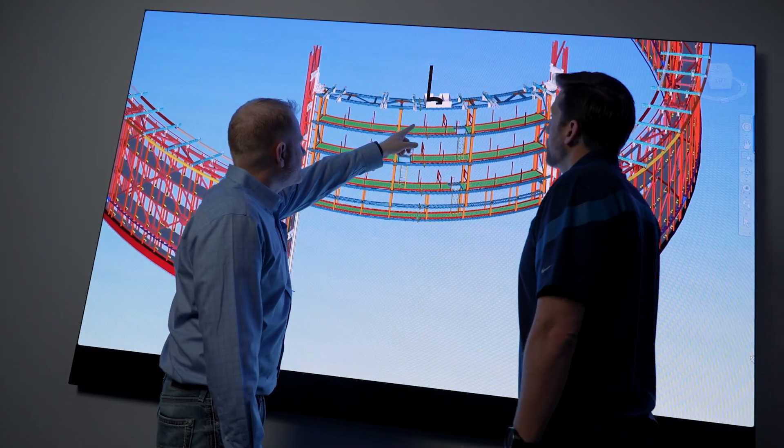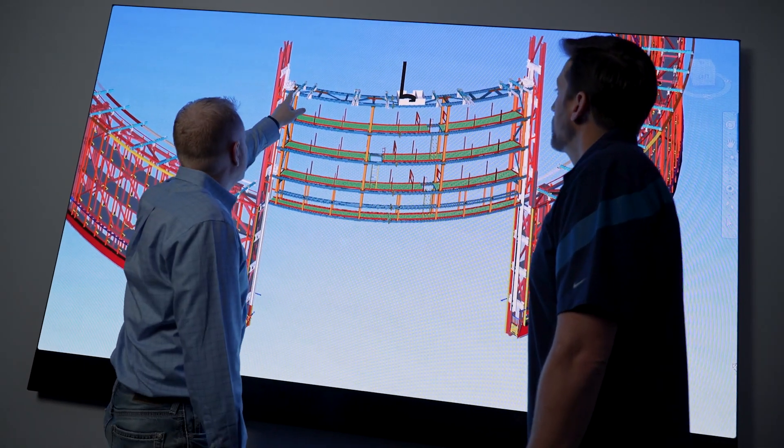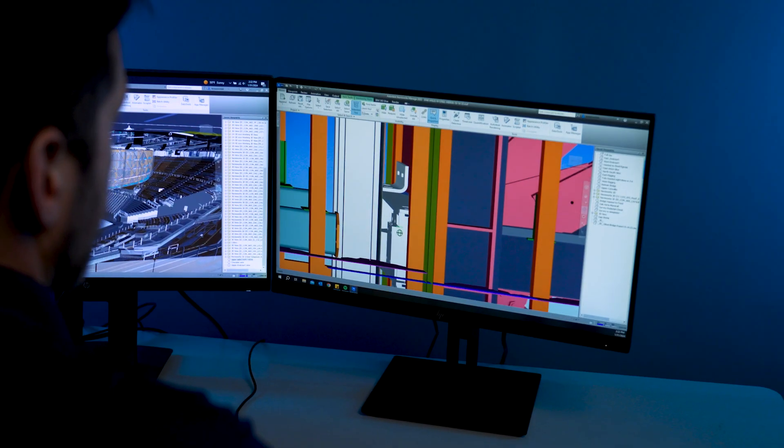One of the biggest factors was the seismic. We have a one-inch gap between the displays, and when this building moves it needs to be constrained on the rails that it's put in to allow it to move but not make contact with the building.